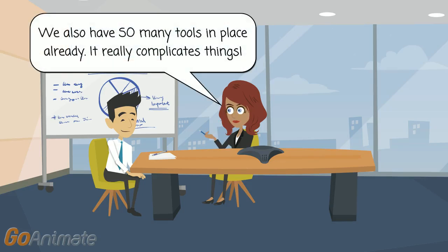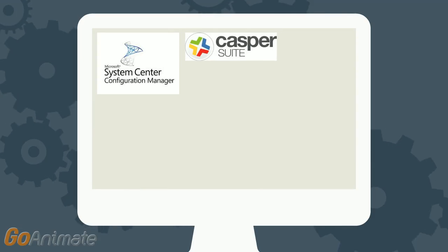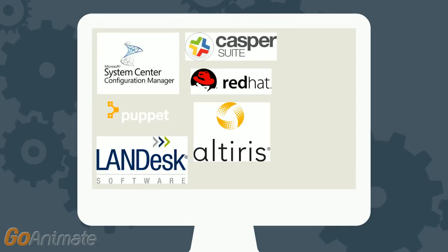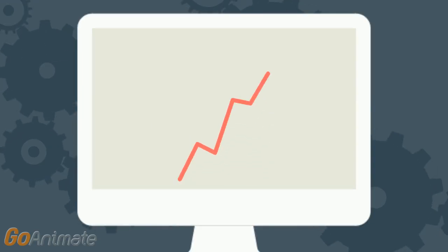Another challenge organizations face is that the tools used today are predominantly OS-specific. They may be using Microsoft SCCM for Windows environments, Casper for Mac environments, and Red Hat Patch for Unix/Linux, or Puppet, or Chef. All of this equates to more people, more complexity, and overall higher costs.